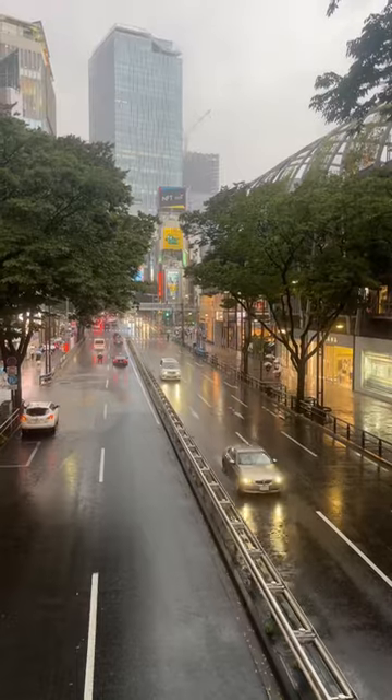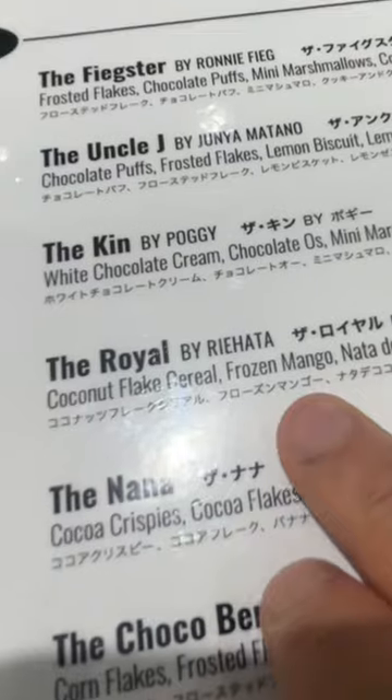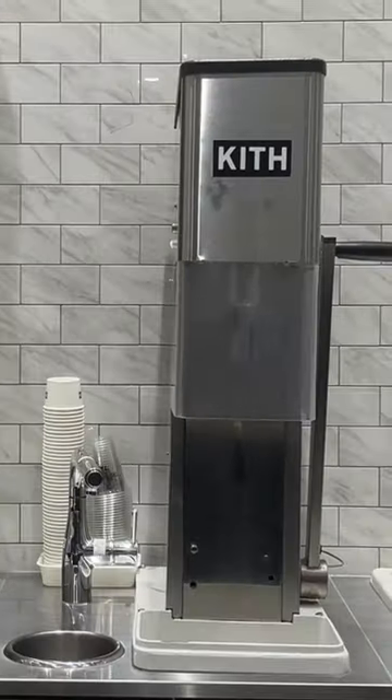Hello TikTok Tokyo, let's go for some ice cream in Shibuya. Welcome to the Kith Cafe in Tokyo. Very simple menu — you have two options: you have the swirl method, or you can do the shake.